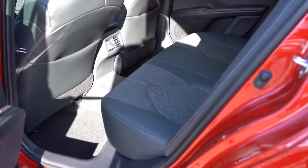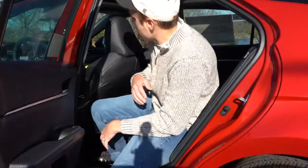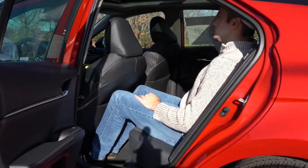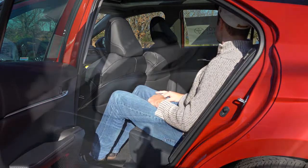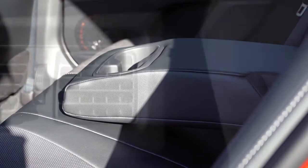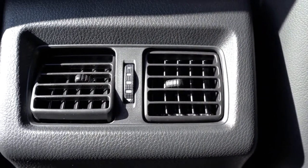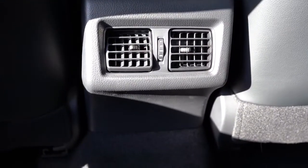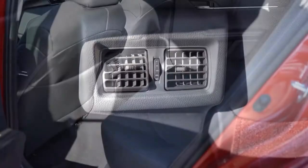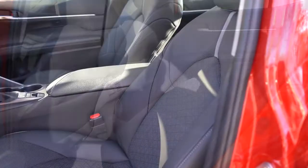Rear legroom comes in at an even 38 inches — for reference I'm an even six feet tall, and here's how much space I have sitting behind my own driving position. Rear passengers will find a center armrest with cup holders for every trim level, and rear ventilation as well. One thing I wish the Camry had added back there is USB charging ports, perhaps just underneath the rear ventilation — some competitors do that — but overall the back seats are certainly comfortable.